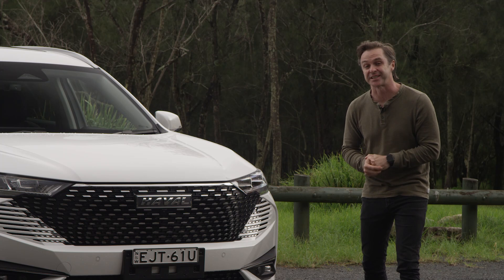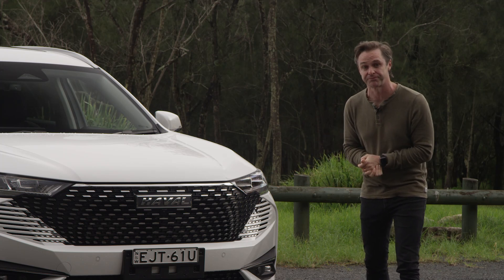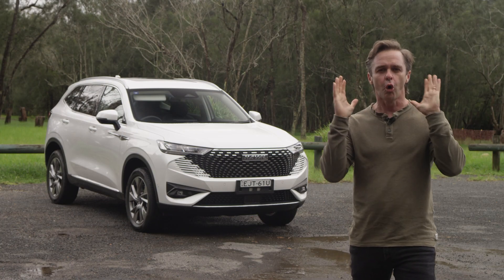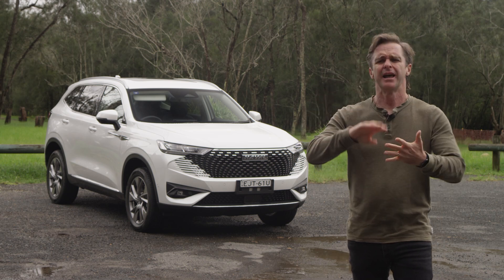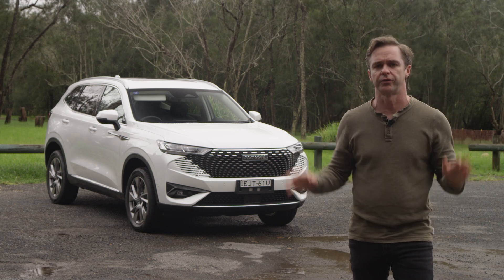This is the Haval H6 hybrid. It's brand new in the country and it's here to take on the Toyota RAV4. As always we're going to go through all the stuff you need to know about this car: warranty and servicing, how it drives, the engine, what you get for your money — the whole nine yards.